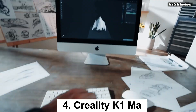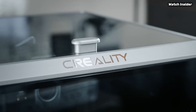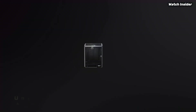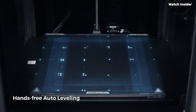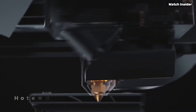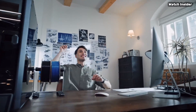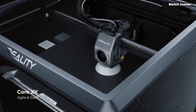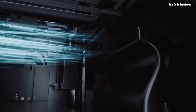Number 4: The Creality K1MA is a game-changer in the world of 3D printing, offering enthusiasts and professionals an impressive blend of performance, ease of use, and affordability. After extensive testing, this printer stands out for several reasons. One of the most striking features is its impressive print speed, capable of reaching up to 500 mm/s, significantly reducing printing time without compromising quality. The prints produced were remarkably detailed, with smooth finishes and precise dimensions, showcasing the printer's high-resolution capabilities.